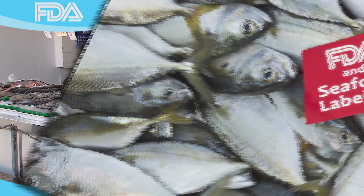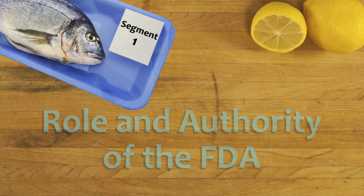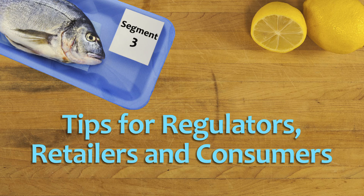In this video, we'll talk about seafood labeling, and after each segment there will be a few questions to review the material and help reinforce key points. Segment 1 describes the purpose of labeling, the role and authority of the FDA, and some possible reasons why seafood may be mislabeled. Segment 2 provides FDA-specific laws, regulations, and guidance documents relevant to seafood labeling. Segment 3 illustrates FDA's current work to discourage the mislabeling of seafood and offers specific tips for regulators, retailers, and consumers in a combined effort to ensure proper seafood labeling.